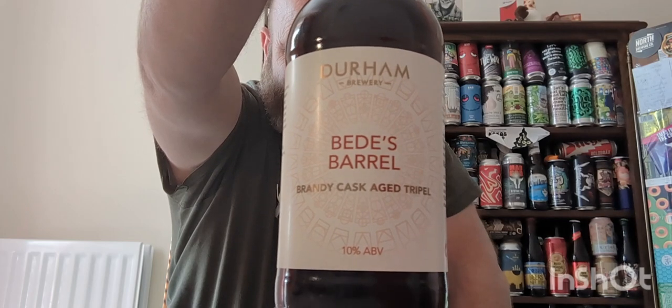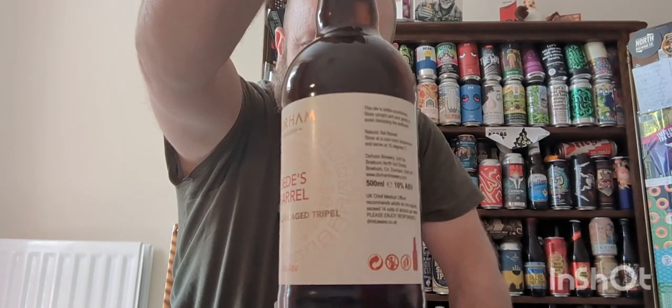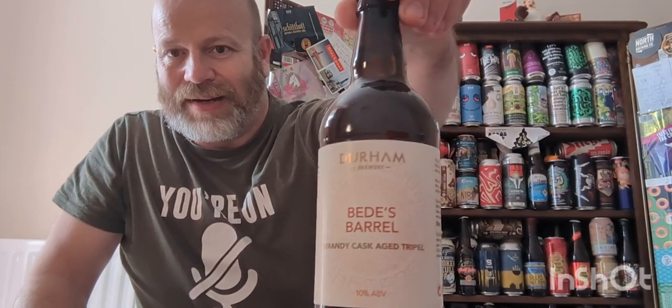It's come to light that they have done a brandy cask-aged version of this beer. It is a bottle of Beads barrel brandy cask-aged triple, 10% ABV. Durham Brewery — anybody out there who really knows me knows that Durham Brewery is one of my favourite breweries. It says fewer than 800 bottles of this limited edition brandy barrel-aged Belgian triple. Rich and luxurious boozy aroma of candied peel and brandy, dried fruit and oak notes are lifted by lighter fruit — orange, peach and apricot.